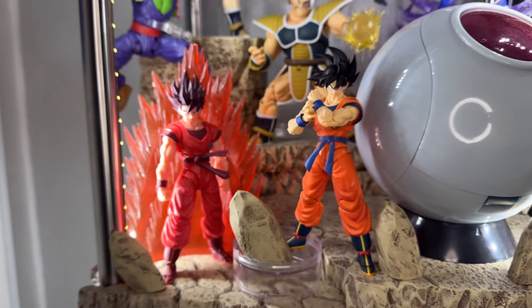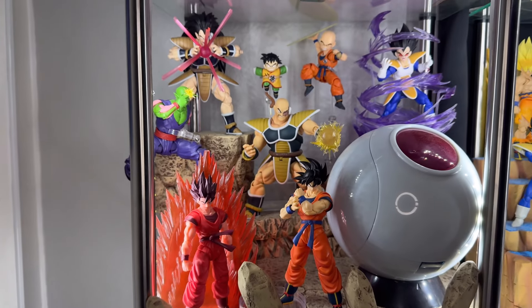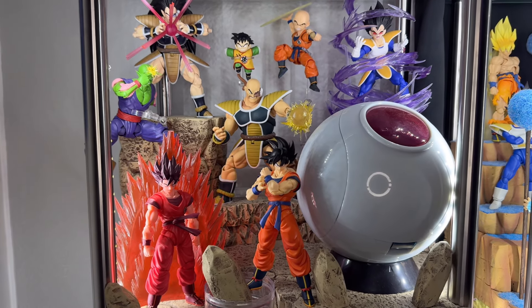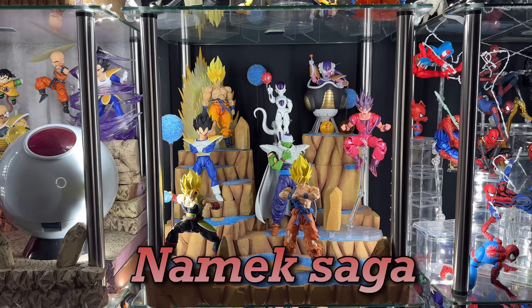We also have the pod right here, which is awesome. In the future I'd really want to get a Great Ape, but I don't know how he'd fit in here especially with me having the pod. Maybe I'll have a second display — you never know. But yeah, that is the Saiyan Saga.